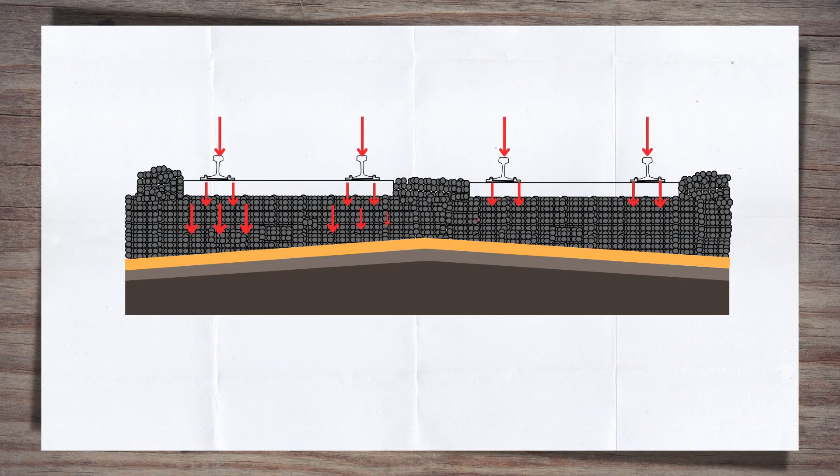The track bed is a key part of the loading triangle that takes a very narrow, almost point load of the wheel sitting on the rail, through the sleepers, down into the track bed, and across the subgrade. It broadens it out evenly across the subgrade and the substrata.